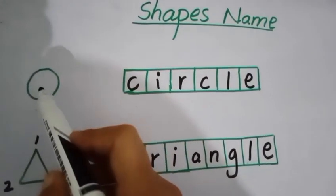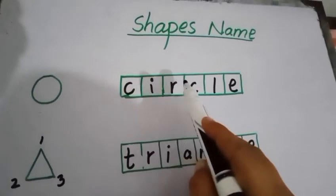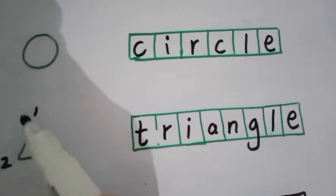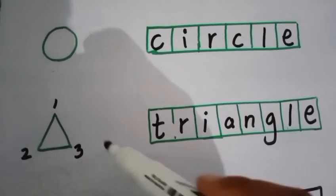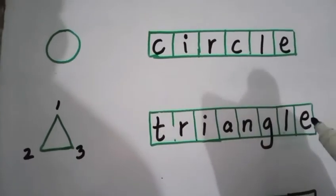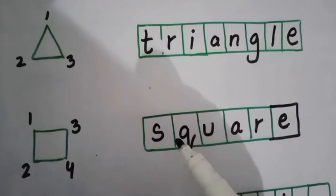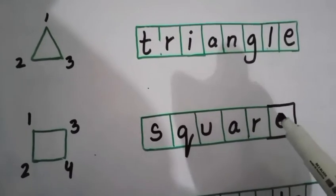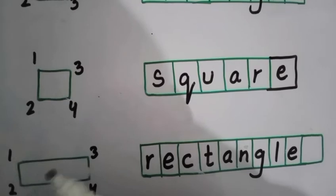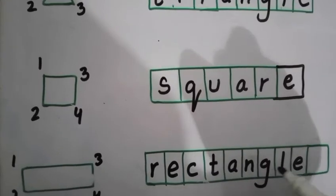Now let's revise the shapes. The first one is circle — circle is round and round. The spelling of circle is C-I-R-C-L-E. The next one is triangle — there are three sides of triangle: 1, 2, 3. The spelling of triangle is T-R-I-A-N-G-L-E. The next one is square — there are four sides of square: 1, 2, 3, 4. The spelling of square is S-Q-U-A-R-E. The next one is rectangle — there are four sides of rectangle. The spelling of rectangle is R-E-C-T-A-N-G-L-E.